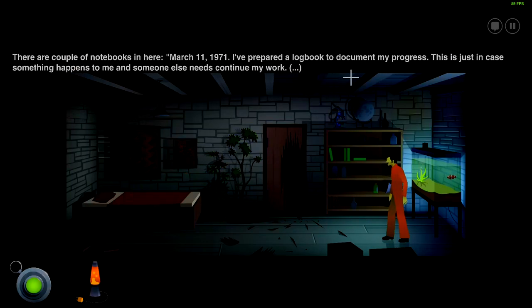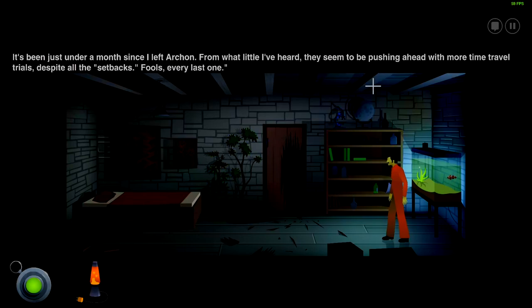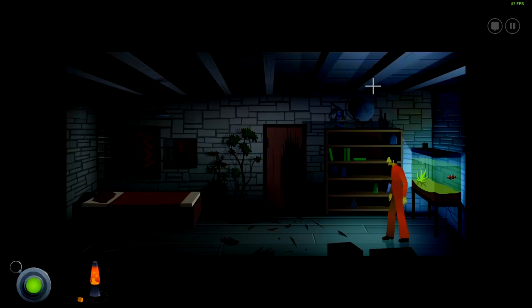There are a couple of notebooks in there. March 11, 1971: 'I prepared a logbook to document my progress, just in case something happens to me and someone else needs to continue my work.' It's been just a month since I left Archon — from what little I've learned they seem to be pushing ahead with more time travel trials despite all the setbacks. Fools, every last one. So Archon is actually involved with this.